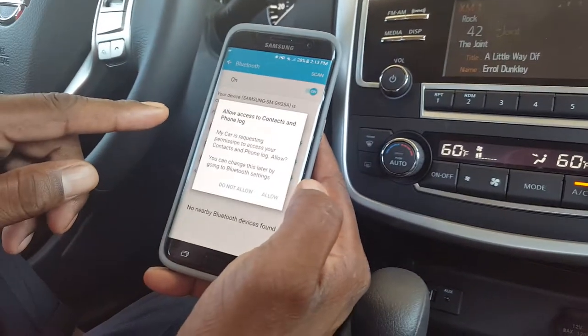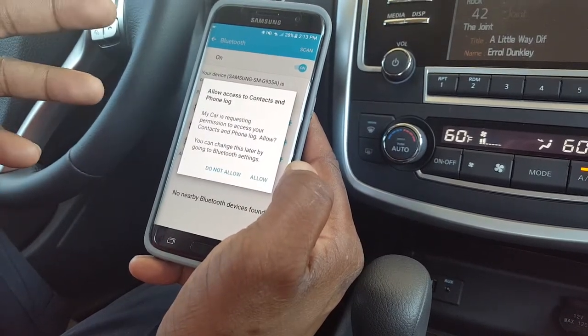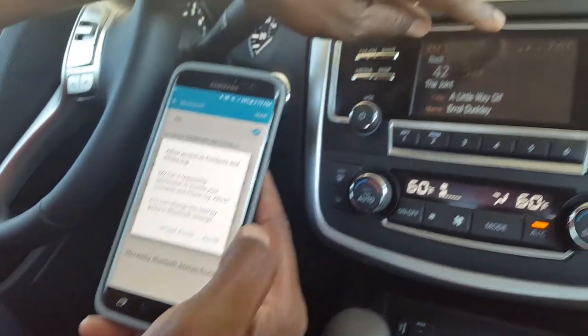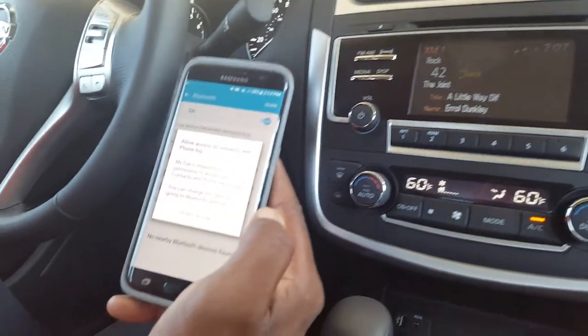The last step will be allowing your phone to actually register with the car, giving the car access to your contacts, phone log, and text messaging. As long as you see your cell phone signal bars and battery life icon displayed, you're pretty much connected and can start using your phone.